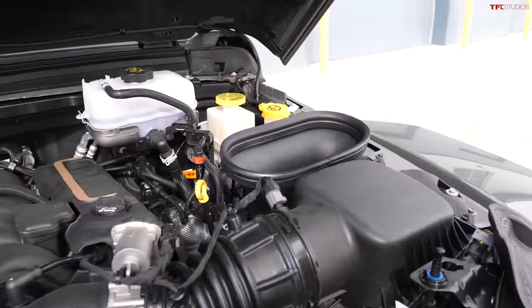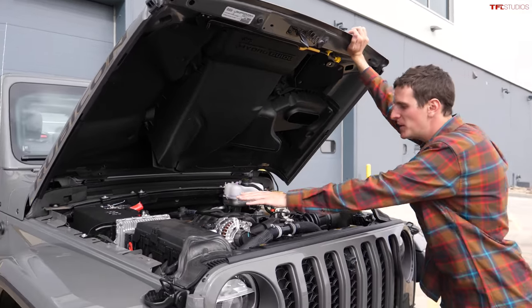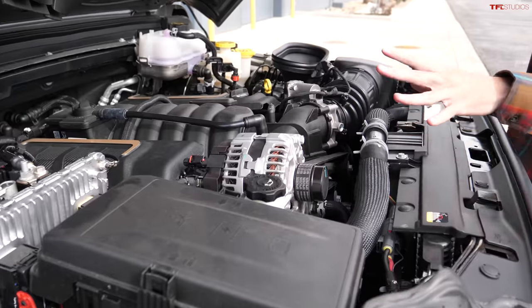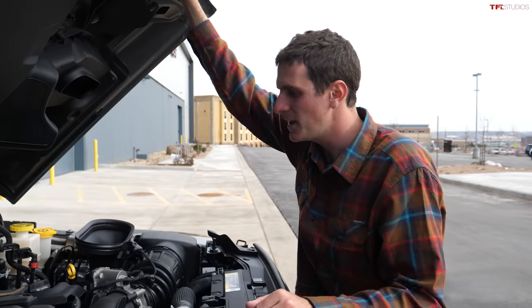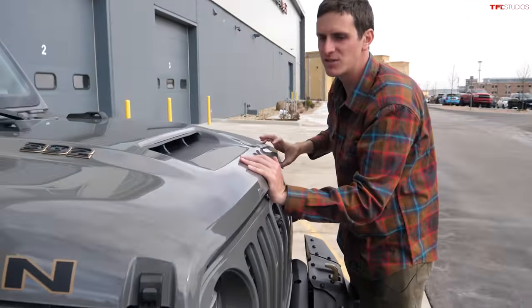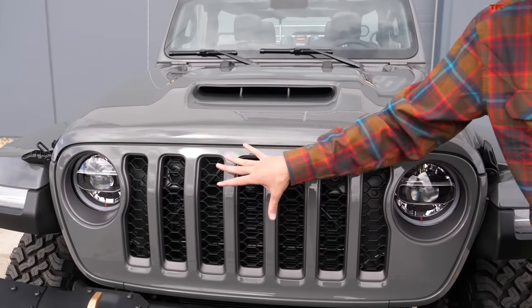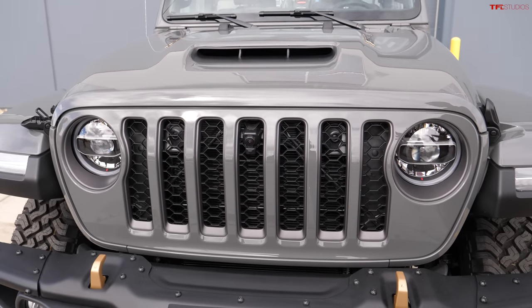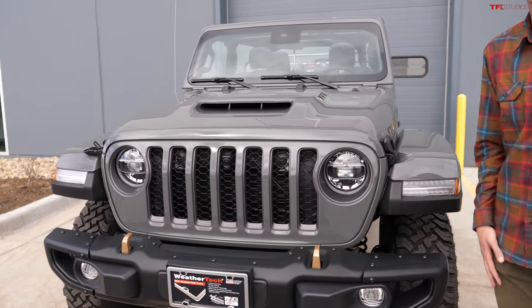They couldn't just take the 6.4 out of the Charger or Challenger and call it a day. They had to relocate the alternator up high to keep water away, and the oil pan is believed to be off the Ram 2500/3500 with the 6.4 Hemi. Getting an engine like this into a production vehicle is a big deal. Previous 5.7 and 6.1 swaps existed but were often hokey, because cramming a giant V8 into a small engine bay creates serious cooling challenges — a ton of work was done on cooling to keep it running on trails. This is actually a bigger feat than putting a 5.0 in a Bronco, because the Wrangler has a very narrow body.